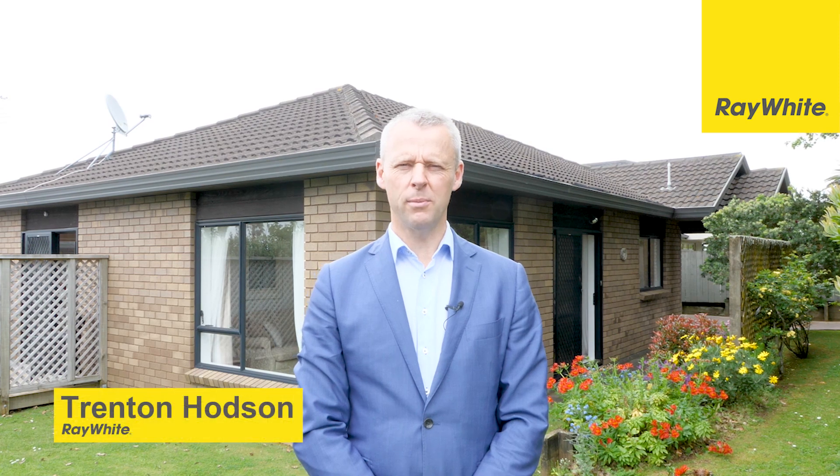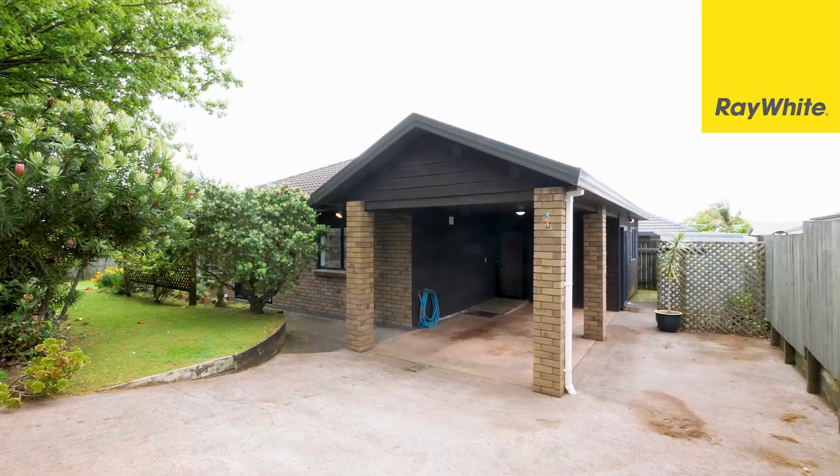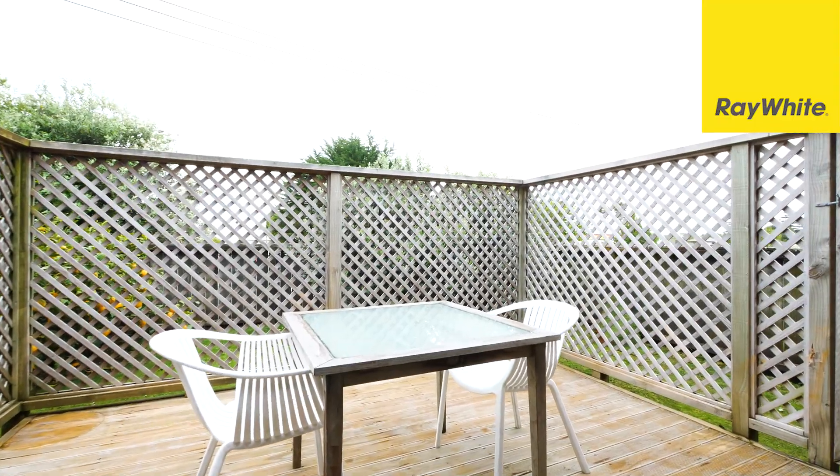Hi, I'm Trenton Hodson and welcome to 2 Acorn Street in Royal Oak. The house behind me has the distinction of having pretty much everything that buyers are looking for — whether downsizers, investors, or first-home buyers. Come on inside and let me show you what I mean.